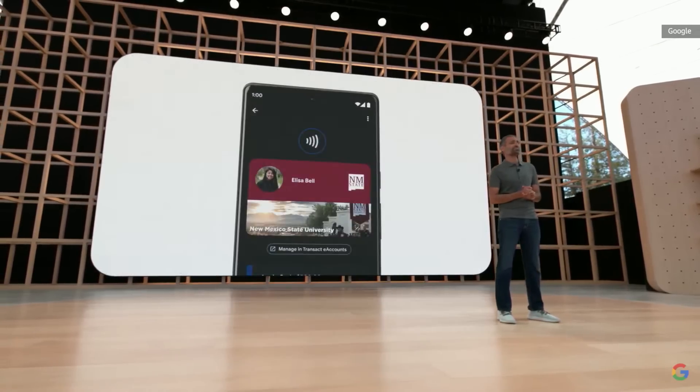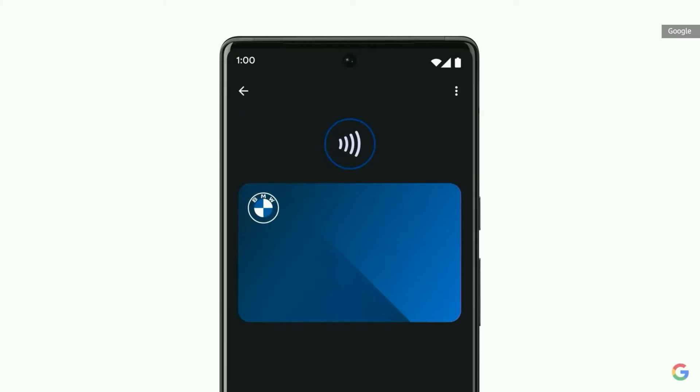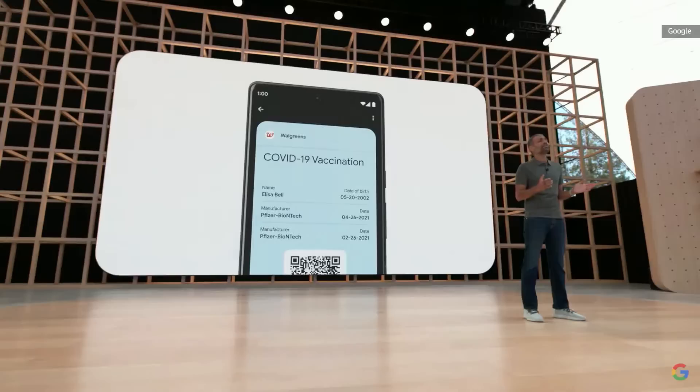You can show your student ID on campus, board a flight, or start your car. You can even use it as your park pass to explore Walt Disney World. Items that contain highly personal information, like your vaccine card, are stored on your device and not shared with anyone.